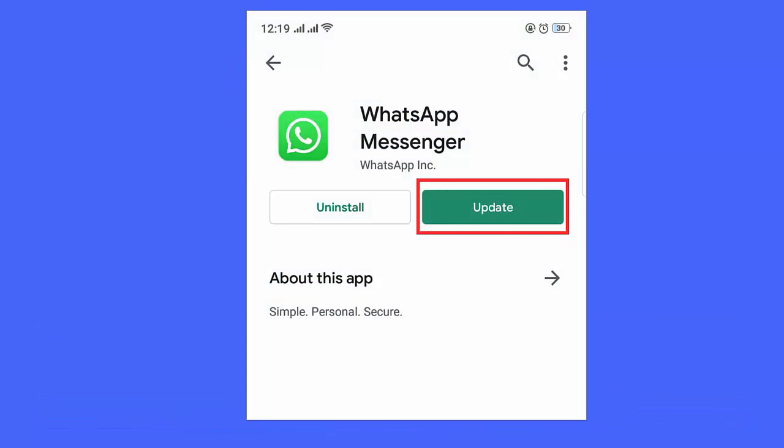Method 4: Update the WhatsApp app. Follow these steps: go to the Google Play Store on your phone, click on Manage Apps and Device. Here you can see the update option if available — simply click on it.